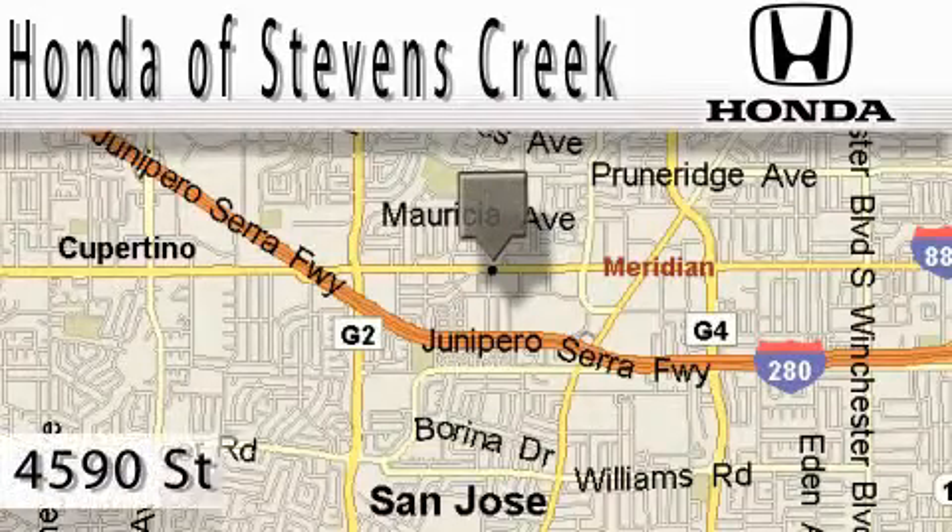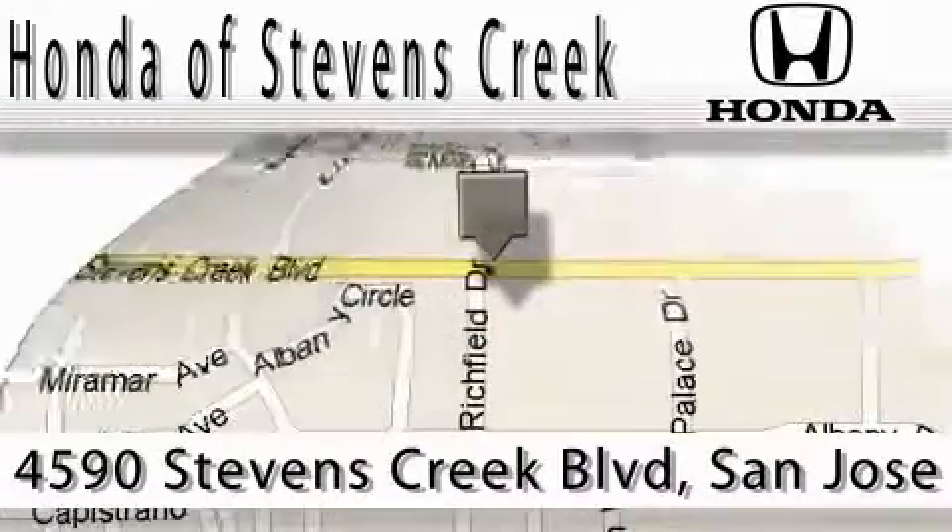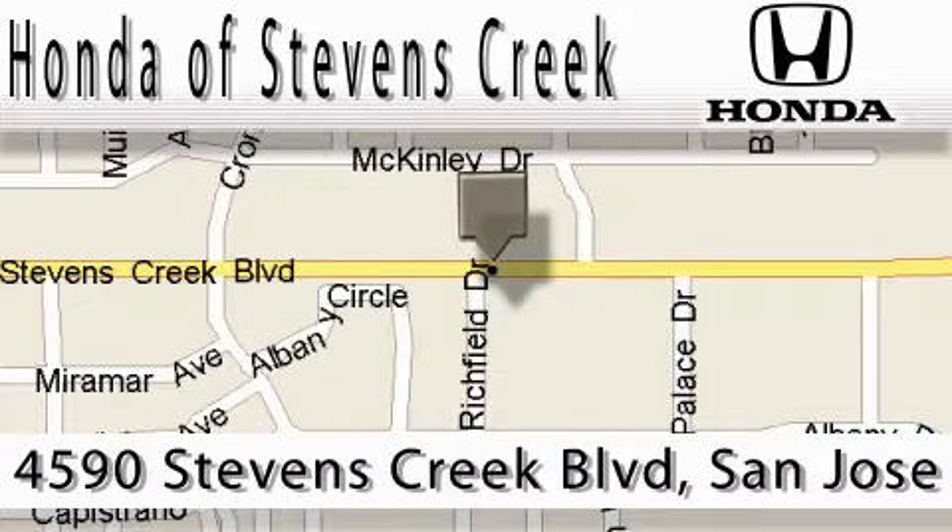Honda of Stephens Creek is located at 4590 Stephens Creek Boulevard in San Jose. Our main objective is to make your experience at our dealership a satisfying one, whether it's for sales, service, finance, or parts.